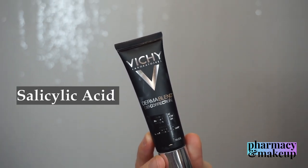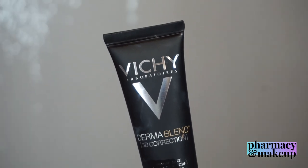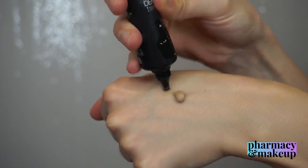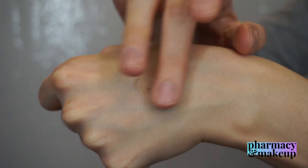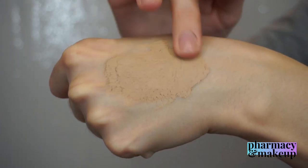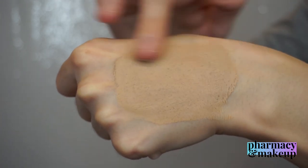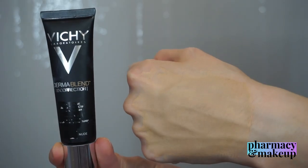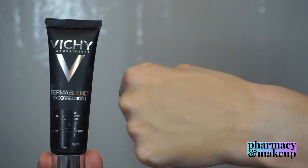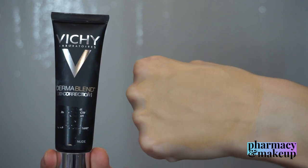In the ingredients they included salicylic acid, which is an exfoliator typically used in cleansers for oily and acne-prone skin. When I apply it on the back of my hand, it's a lot thicker than the regular Dermablend and doesn't spread as easily — you'll need a little time to blend it. I recommend using a beauty sponge because it gives the most natural finish and prevents it from looking cakey compared to using a brush alone.